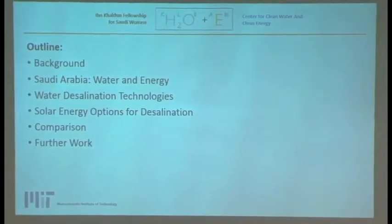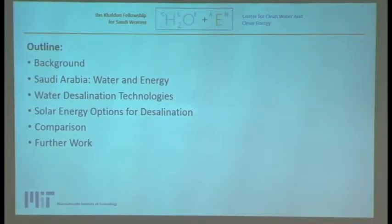I'm going to start with a little bit of background on the subject, then introduce our case study, Saudi Arabia. I'll provide a brief technological overview of water desalination systems, then introduce the solar options, compare between the two systems, and end with a conclusion and further work.